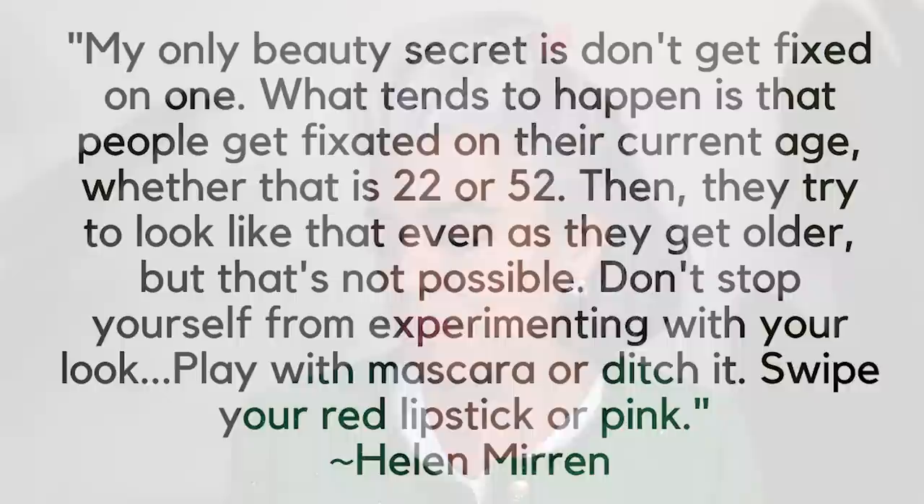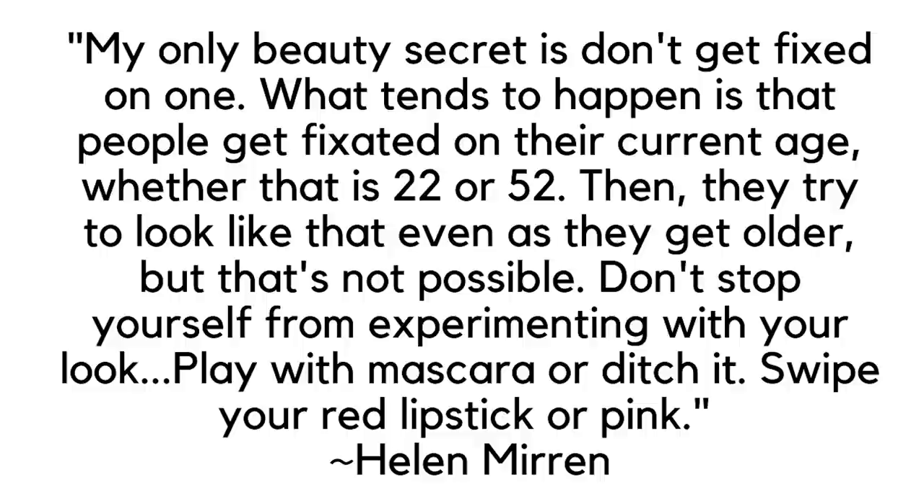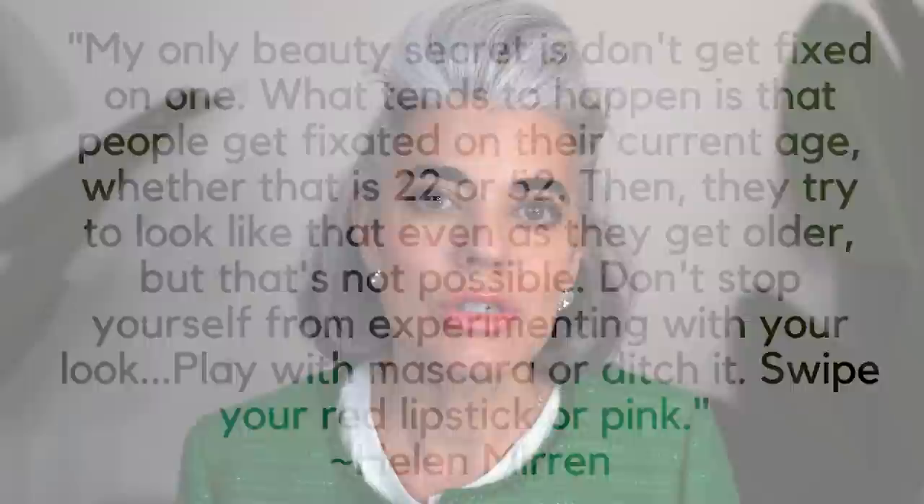I'm going to leave you with a quote Helen had said in this article — it's a great takeaway. When you're feeling bummed out about age or what you see in the mirror, think about this: 'My only beauty secret is don't get fixated on one. What tends to happen is that people get fixated on their current age, whether that is 22 or 52. Then they try to look like that even as they get older, but that's not possible. Don't stop yourself from experimenting with your look. Play with the mascara or ditch it. Swipe on your red lipstick or pink.' So with this technique, you're using a brow pencil to define the lips, create that shadowing, and give a poutier look.